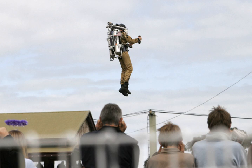Another significant difference with hydro jet packs is that they can be operated below the surface as well as above it. As of 2013, many hydro jet pack rental businesses are operating in various locations around the world.